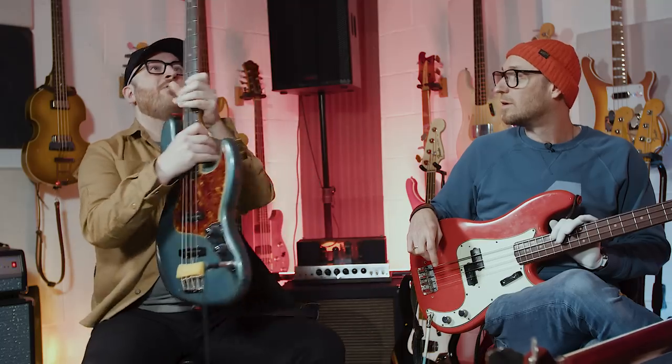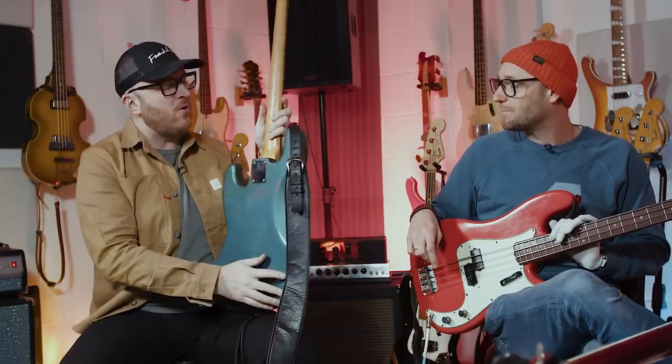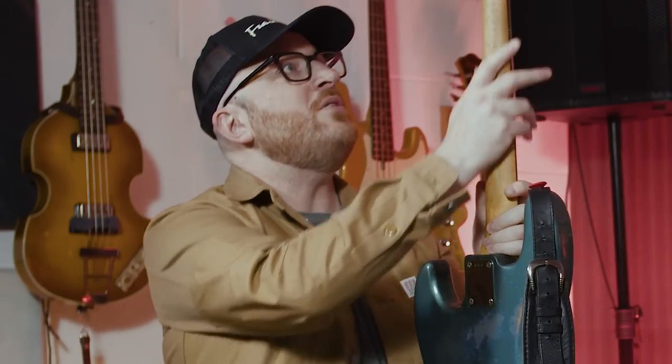I personally like a naturally worn instrument. I don't particularly like brand new finishes, particularly on necks — they feel kind of sticky. There's something about the old ones — the lacquer and stuff like that — where you get that sense. It's so hard to convey on camera, but when you feel a neck like this that hasn't been refinished, that's been worn by time and hands and playing, it's very, very special.